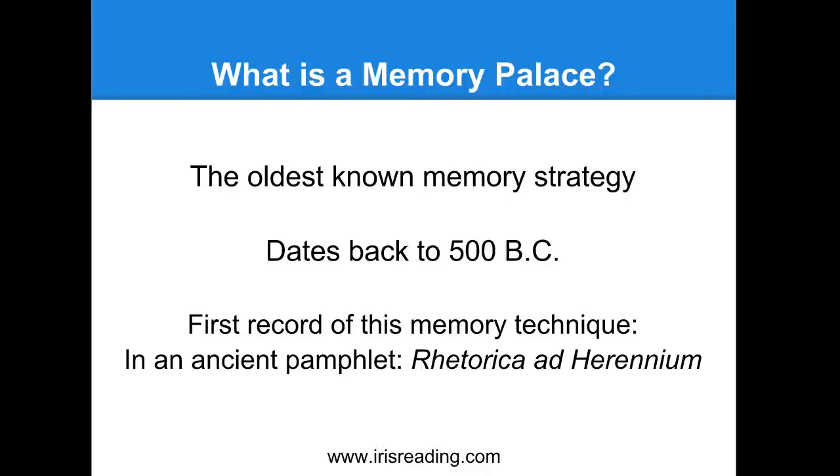The loci system, or memory palace, was used as a mental tool by ancient Greek and Roman orators. They used this technique to speak without notes. They would visualize objects to represent different topics, then mentally place those objects in different locations within a building - known as a memory palace. As an orator would speak, he would mentally move through the building, retrieving those imaginary objects from each location. The memory palace was popular until probably the mid-1600s, when other strategies like the link or peg systems were introduced.